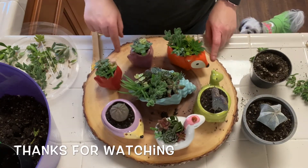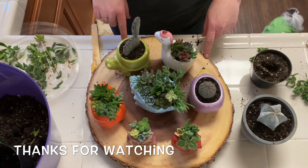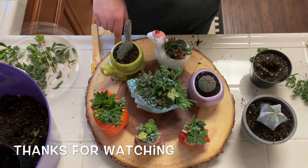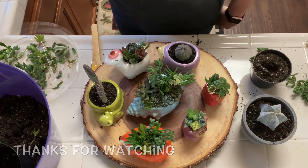So what do you think? Good choices for pots — they'll do for right now. Thanks for watching, have a good weekend!